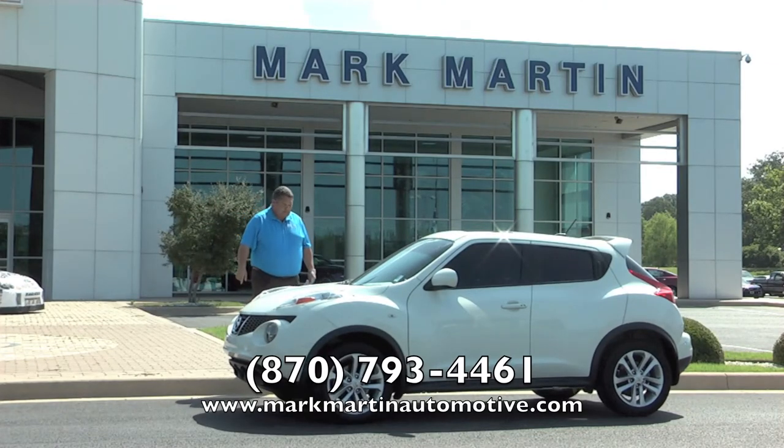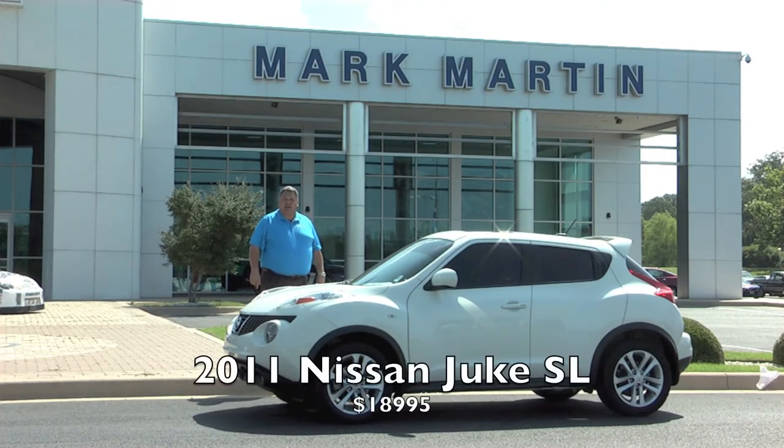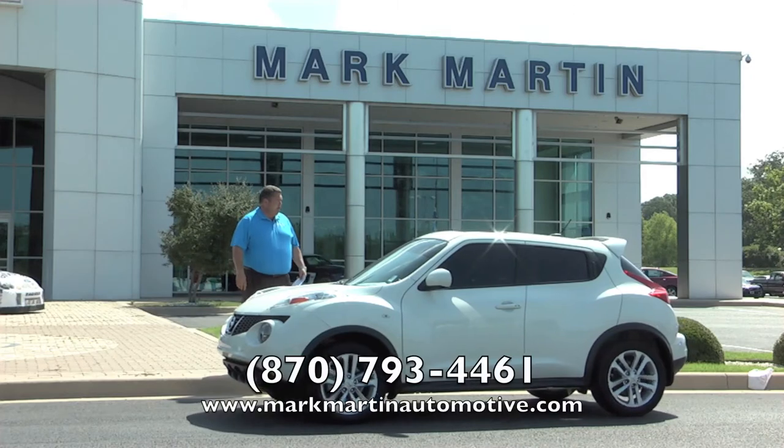Here's a 2011 Nissan Juke SL — hard-loaded, not a base car. It's got the wheels, sunroof, spoiler, leather, and all the equipment. Pearl white paint, great fuel mileage. Either you love them or hate them, but it's cute going down the road. For $18,995 compare apples to apples — this is a hard-loaded SL, not a base Juke. A unique rig for $18,995.